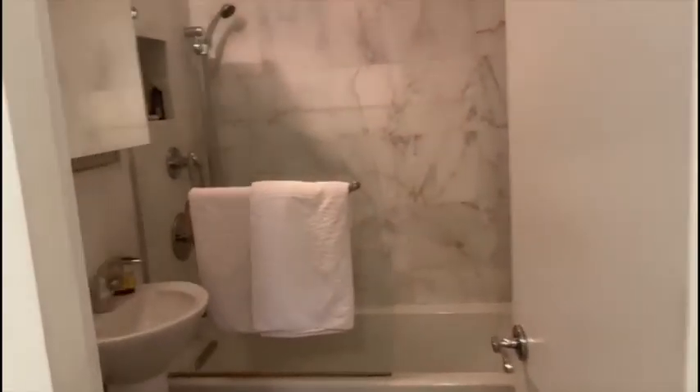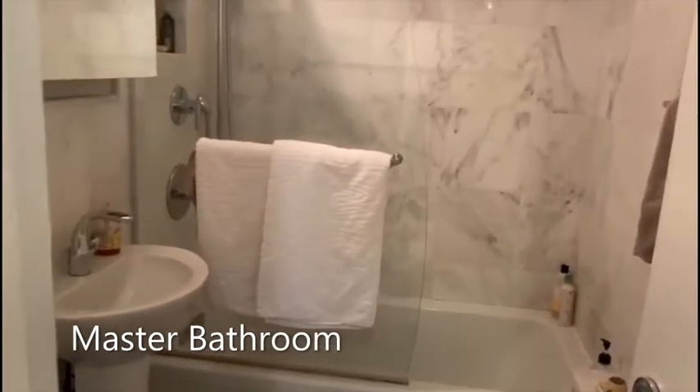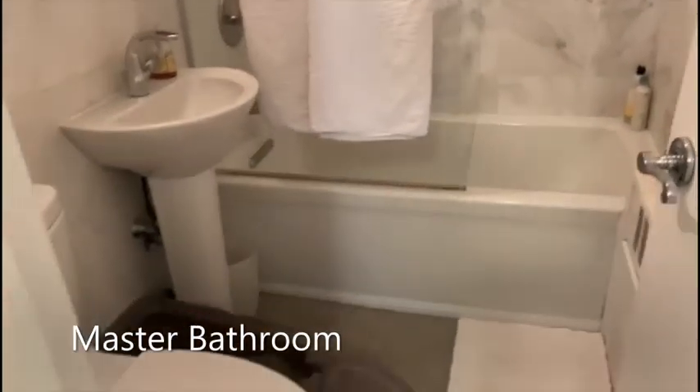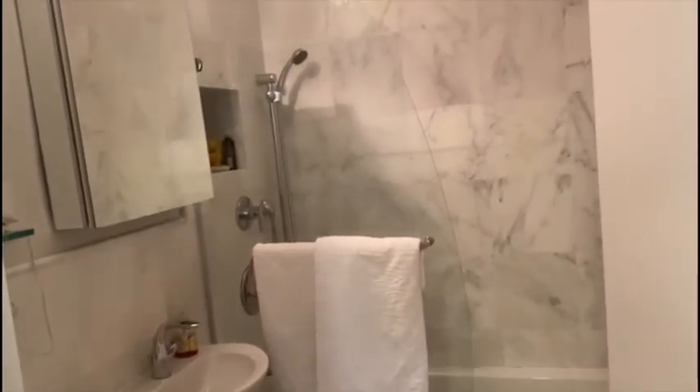And here we have the master bathroom — fully renovated floors, marble. Very nice job.